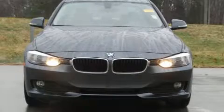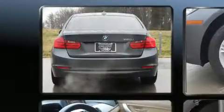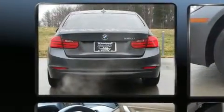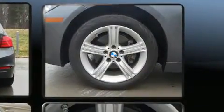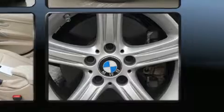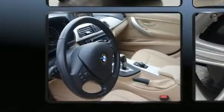You can expect a lot from the 2014 BMW 320i. It features an automatic transmission, rear-wheel drive, and a two-liter four-cylinder engine. Turbocharger technology provides forced air induction, enhancing performance while preserving fuel economy.